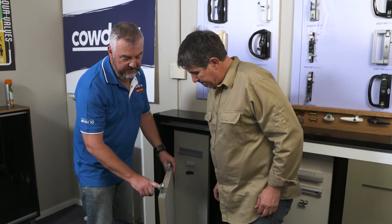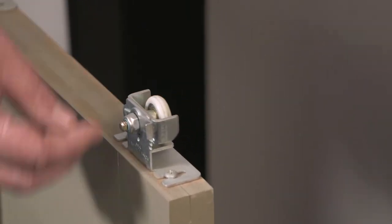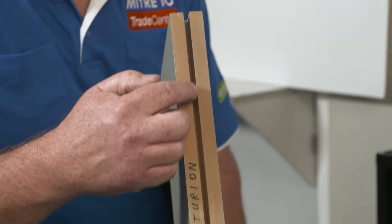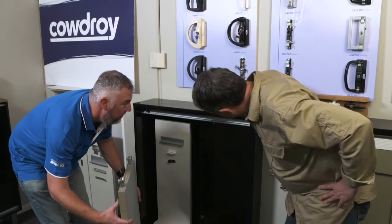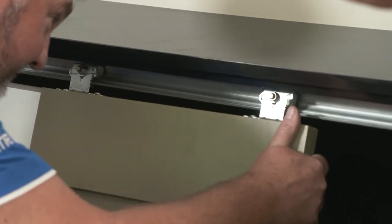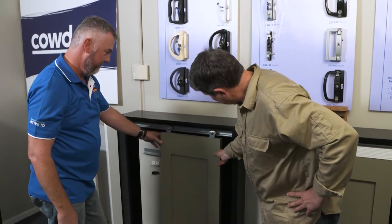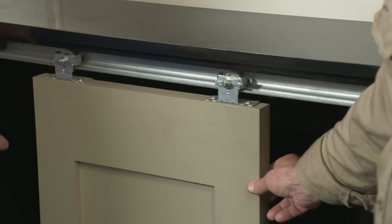We've mounted the top hangers — here's your top hanger with the roller. It rolls really smoothly and you've got adjustment so once it's in, you can adjust it again. We've grooved the bottom of the door so the guide fits in the groove nicely. The track's already screwed up there with holes ready to fix, so we just lay them in. In a couple of tweaks it's running like a dream. This system is rated to a 60 kilo door, so that's a fairly large door you can fit on it.